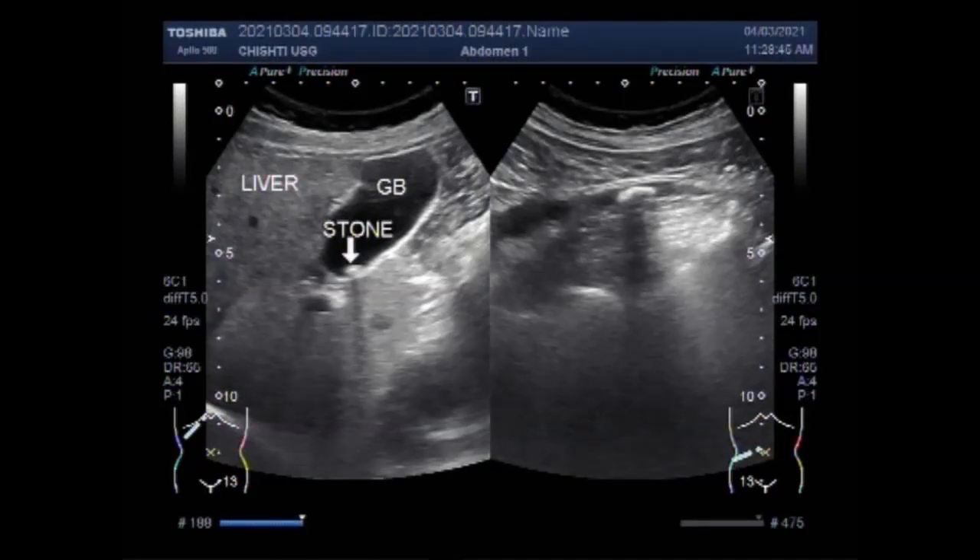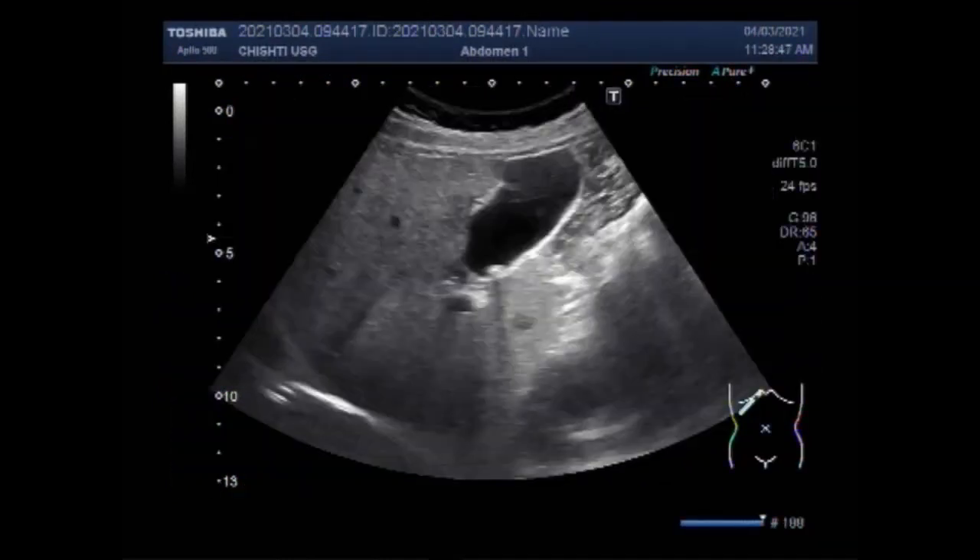Dear viewers, I hope you are all fine. This ultrasound video shows a stone in the gallbladder and tracing of the ureteric stone.